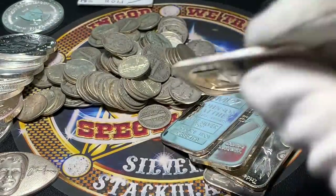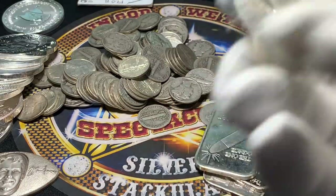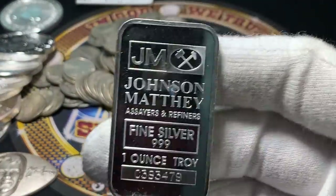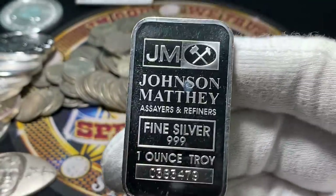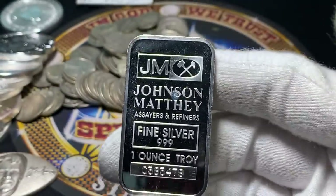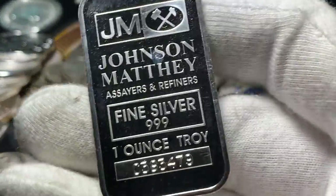Interestingly enough, I went ahead and checked all of these to make sure they were in fact silver, like they guarantee. Not that I don't trust what's written on them — but I don't trust it, I just really don't. Here's a Johnson Matthey bar, which I almost dropped to the floor, but I saved it. Cool to find those for a dollar over spot.